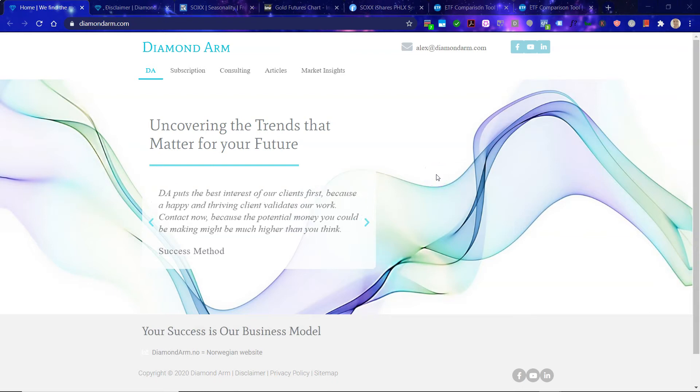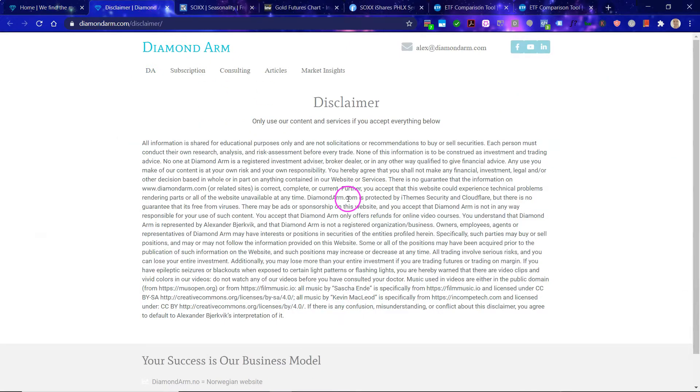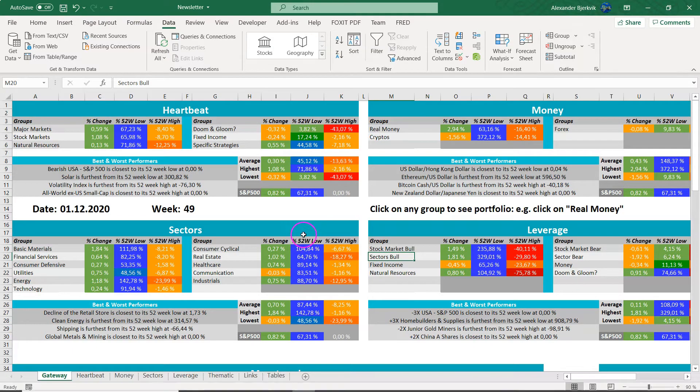Let's look at semiconductors, because things are really getting elevated. First off, read this disclaimer carefully, and like, subscribe, share, and comment to gain full access to the content.